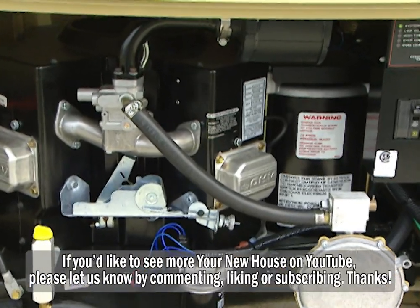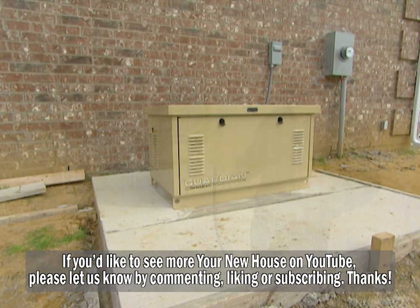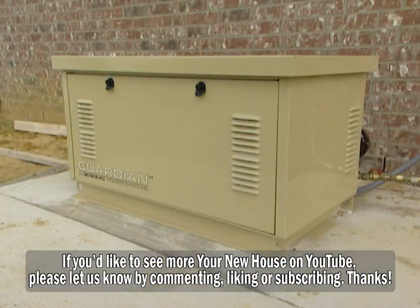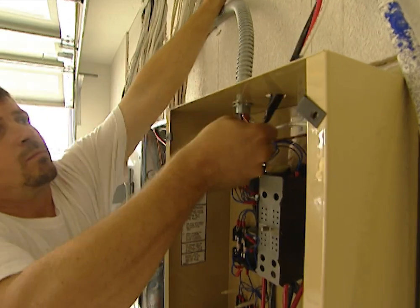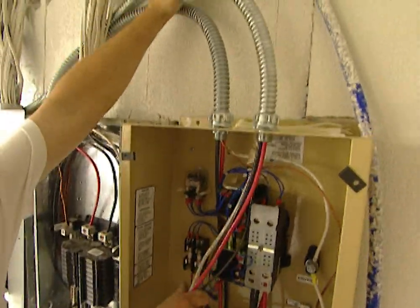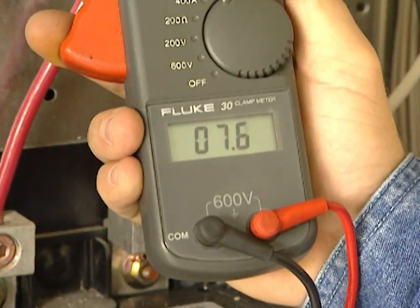If you'd like a generator for your home, it's a good idea to have a professional electrician come and size up your needs — see exactly how many circuits you're going to be putting in your emergency box and figure out what size generator you need. All of the electrical work inside costs anywhere from $1,500 to $4,000 depending on where you live. This is for new construction, but it can also be retrofitted into existing houses.